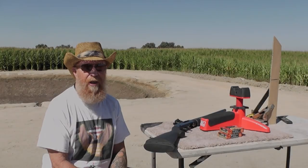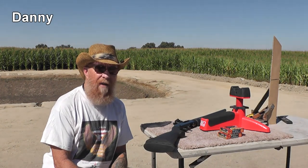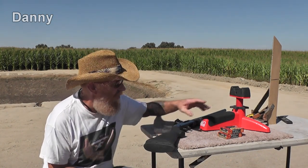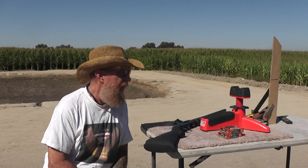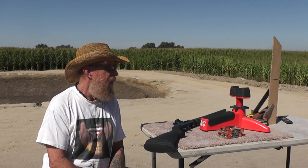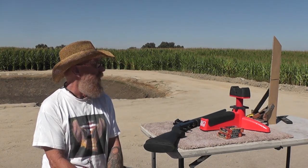We've got something a little bit different for you today. We're gonna see if a man can drive a golf ball further than a one ounce slug out of a 3 inch Magnum shell — 3 inch, 1,700 feet per second. That's the most powerful slug we could find locally.